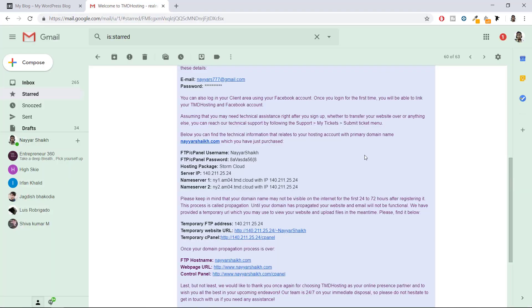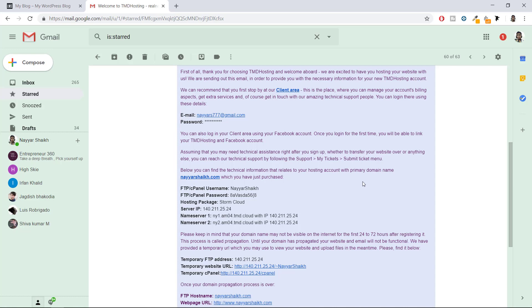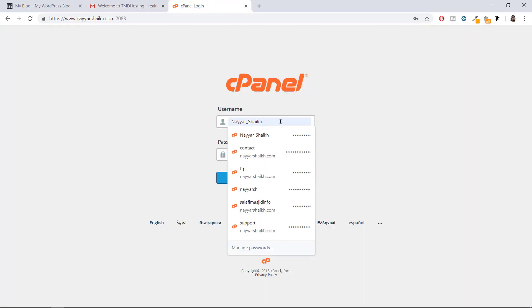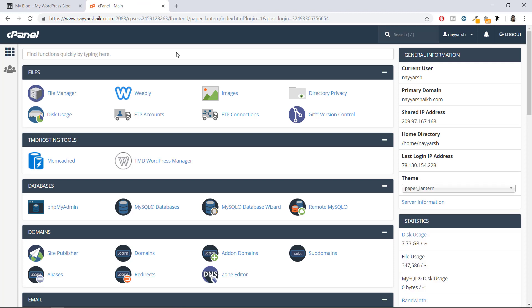After checkout you'll receive an email from TMD hosting with crucial information: your FTP, cPanel username, password, server IP, and nameservers. Keep this information safe — save it or forward it to a backup email. Click the control panel link in the email, open it in a new tab, copy your username and password from the email, paste it in, and click Login. Now we have domain and hosting — it's time to install WordPress.